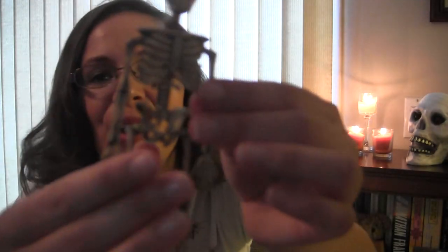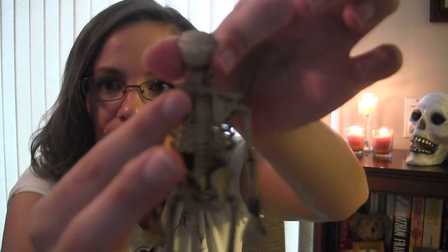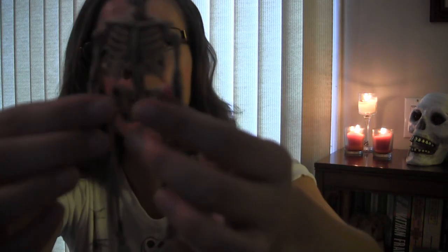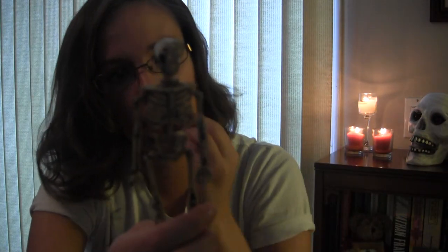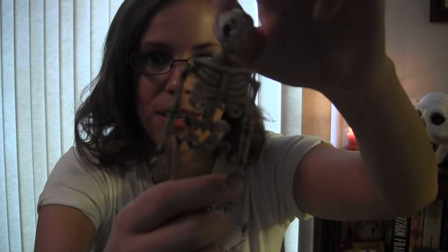And I have this little guy — it's a skeleton from Halloween. And you can see his scapula, his sternum, his skull, his pelvic bone, femur, tibia, and fibula. And then you have a humerus and a radius. Your clavicle. So, little creepy skeleton.